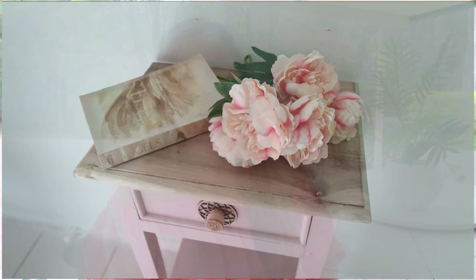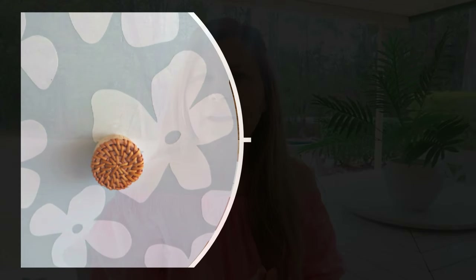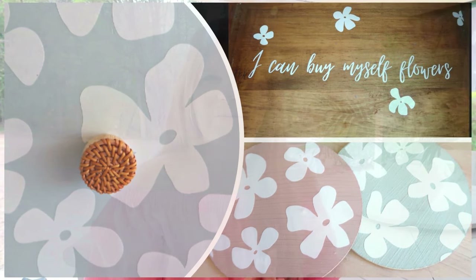Hi guys, welcome back to my channel and thank you so much for clicking on today's video. In today's video I'm going to be doing a little compilation of some of my favorite flips and upcycles. I started flipping or doing up furniture at the beginning of last year, so I haven't been doing it very long and I'm by no means an expert, but I just wanted to show you my five favorites. The first four were pretty much no-brainers, but the fifth one I had to think about — it was a toss-up between a lot of different ones, but in the end I made a decision on which one took fifth spot.